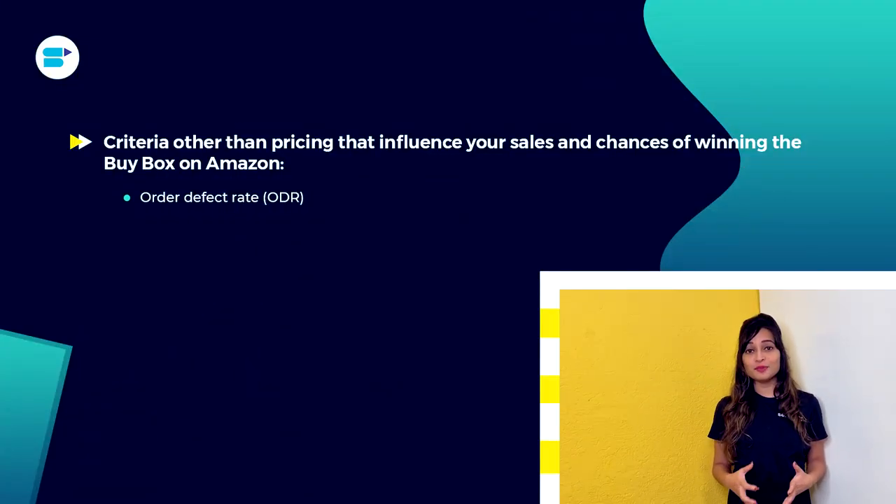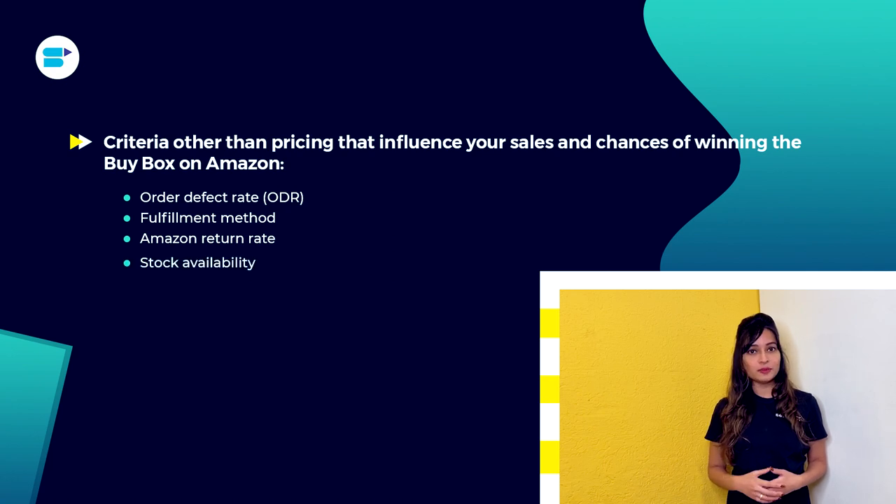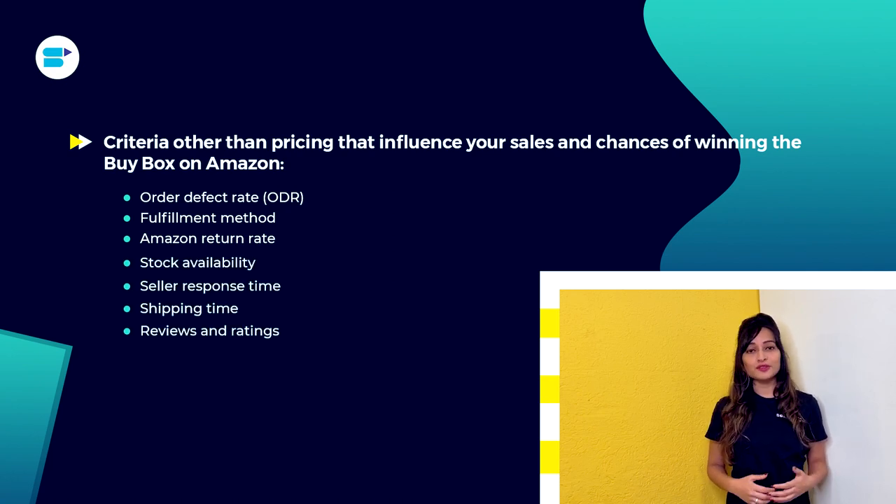Several other criteria, in addition to pricing, influence your sales and chances of winning the buy box on Amazon. These include order defect rate, which assesses customer service standards; fulfillment method — sellers who use Amazon FBA have a better chance of winning the buy box since they provide speedy shipping options; Amazon return rate; stock availability; seller response time; shipping time; and reviews and ratings. Because of the extremely competitive environment and Amazon's sophisticated dynamic pricing algorithms, retailers and sellers must invest in modern technology and automated pricing solutions to stay ahead.